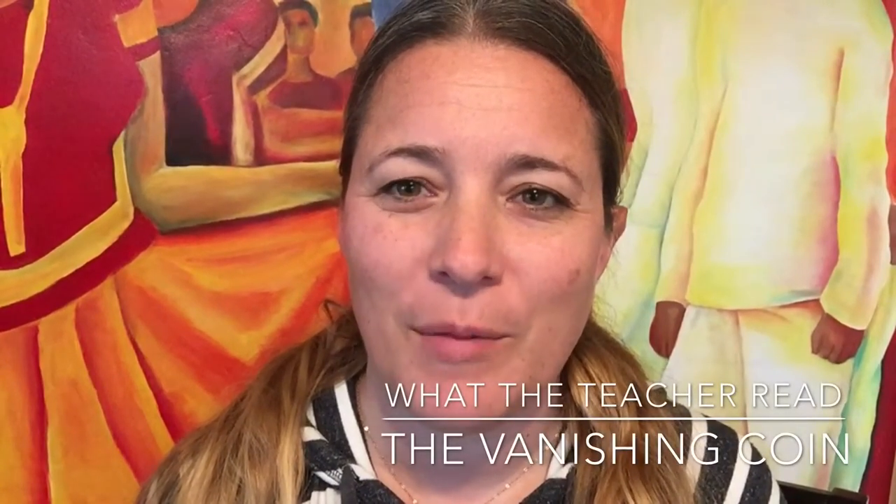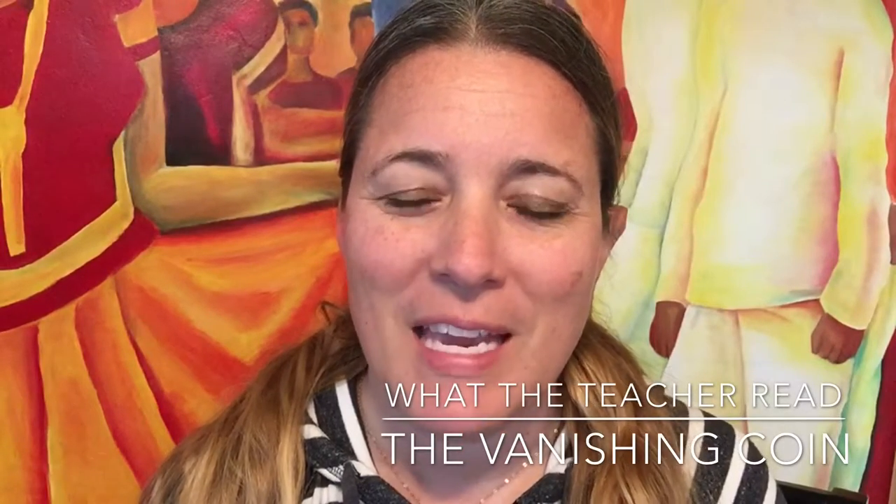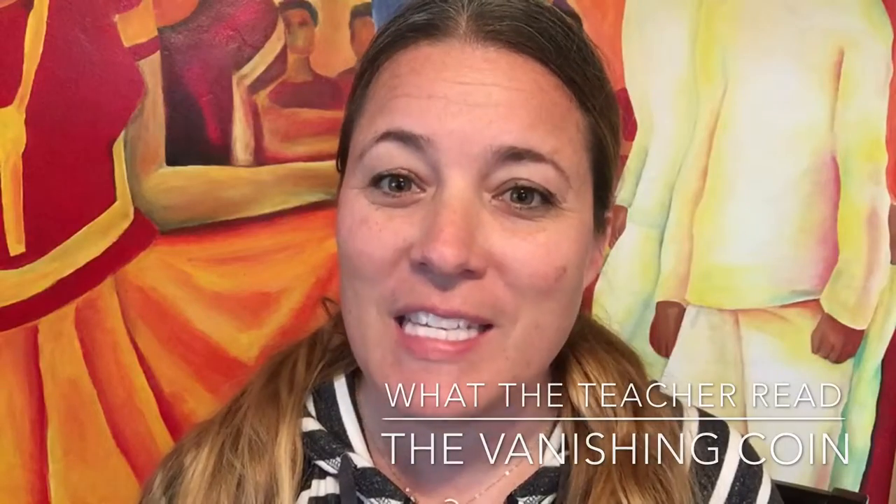Welcome to Classroomology 101. I'm your teacher Kate and today we're going to be looking at the next installment in what the teacher read. So let's take a look.